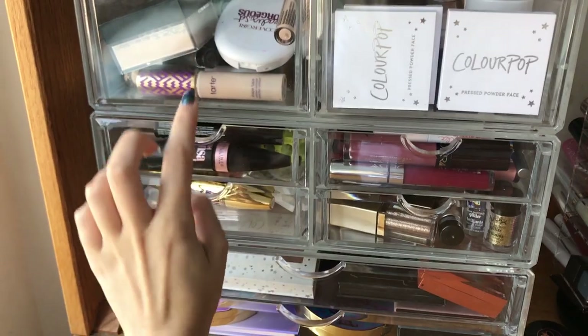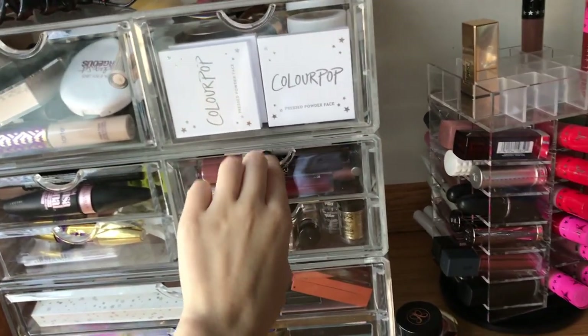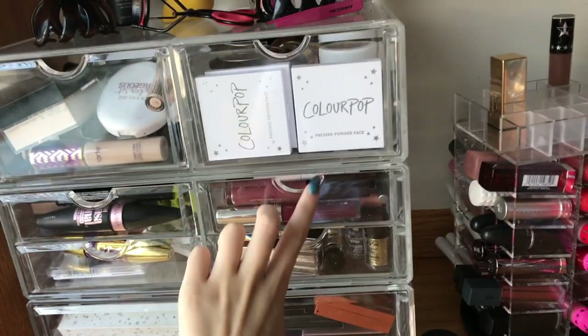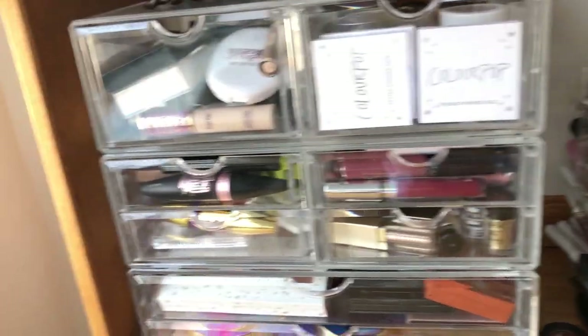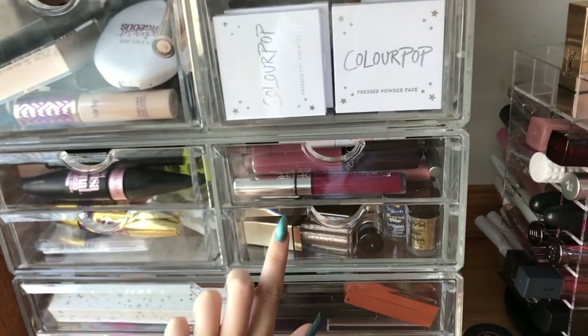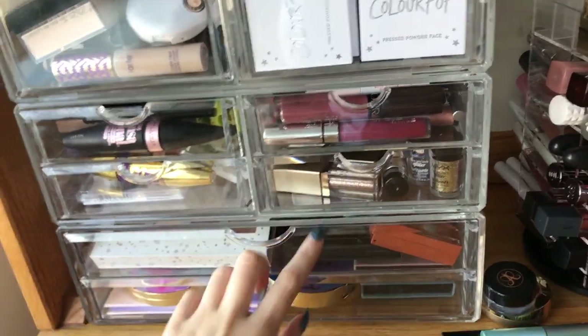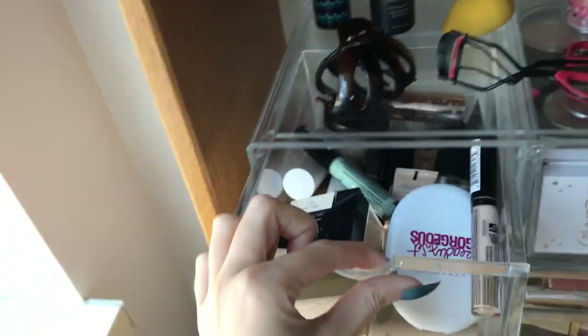These are mascaras, single eyeshadows, and eye primers. These are extra lippies that didn't really fit into the rotating organizer. And pencil eyeliners, eyebrow gel, and lip liners. And these are fake eyelashes, mascara, all glitter and pigment. And these are the eyeshadow palettes.